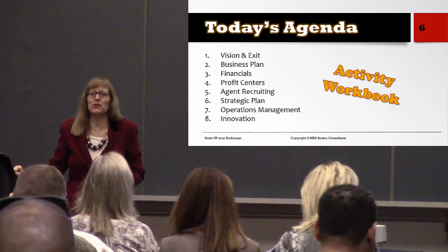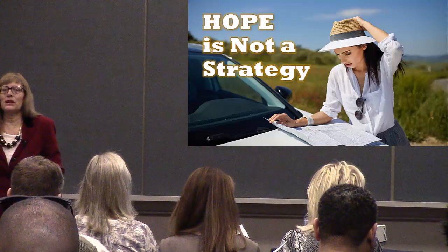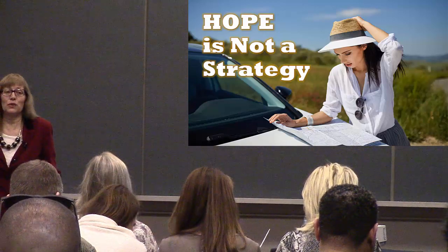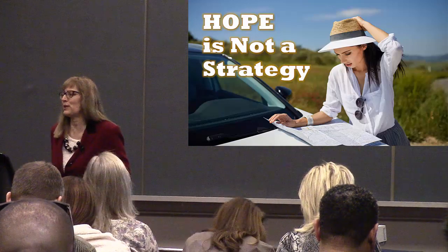Hope is not a strategy. How many of us wish and hope and dream of a better life? It's great to wish and hope and dream, but honestly that's not a strategy for growing a brokerage.